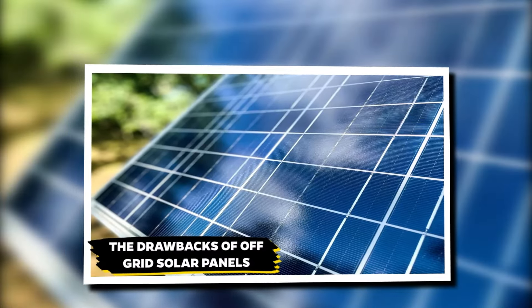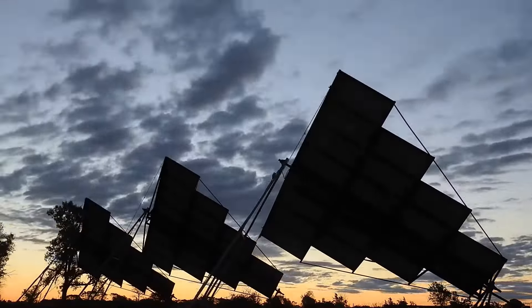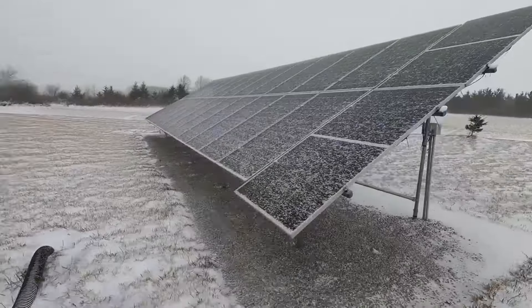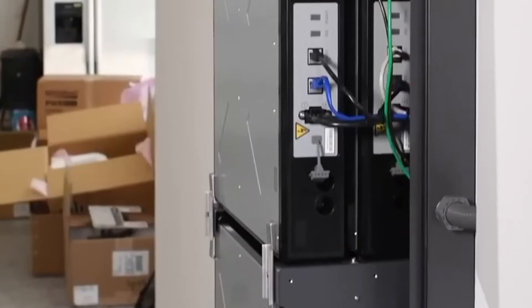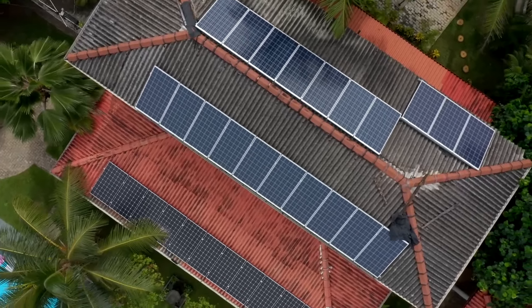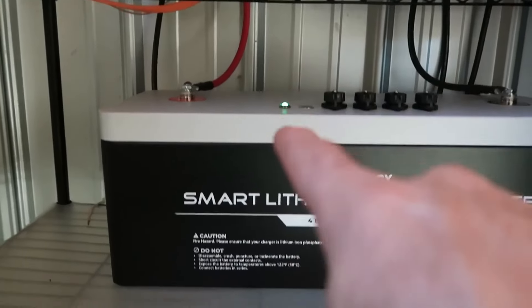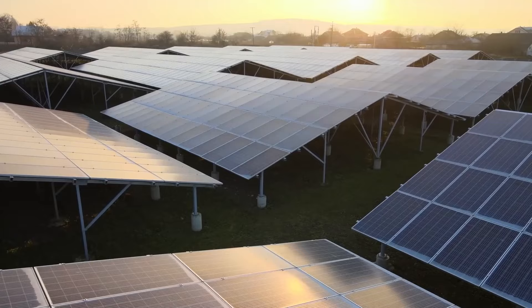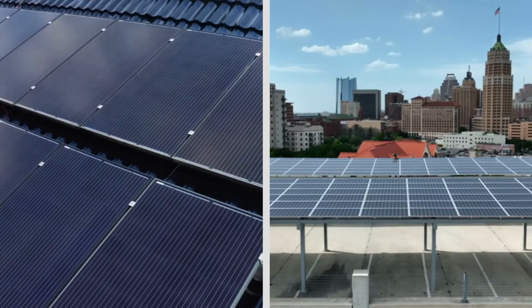The Drawbacks of Off-Grid Solar Panels. Solar energy is a fantastic renewable resource, but it has flaws. The biggest issue with solar panels is that they only work when the sun is shining. That means they're completely useless at night, during cloudy days, or in the winter when daylight hours are shorter. To go off-grid with solar panels, you need a massive battery storage system to save energy for when the sun isn't shining. These battery systems can be expensive and have a limited lifespan, meaning you'll need to replace them every few years.